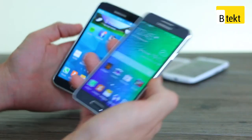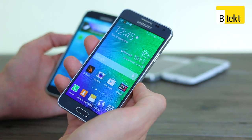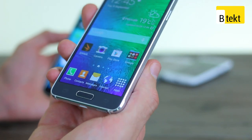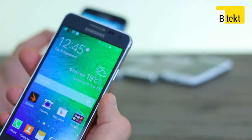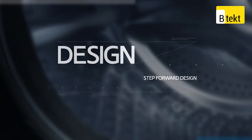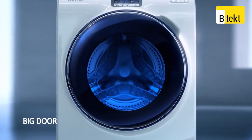Both gadgets are constructed around sturdy metal frames with plastic elements dotted around. The Galaxy Alpha is a premium surprise from Samsung, significantly richer than the flagship Galaxy S5, while the WW9000 is hands down Samsung's flagship washer, in price and in appearance.